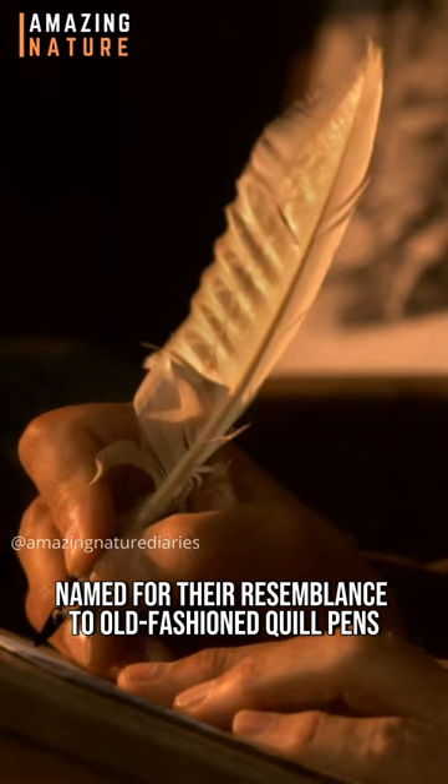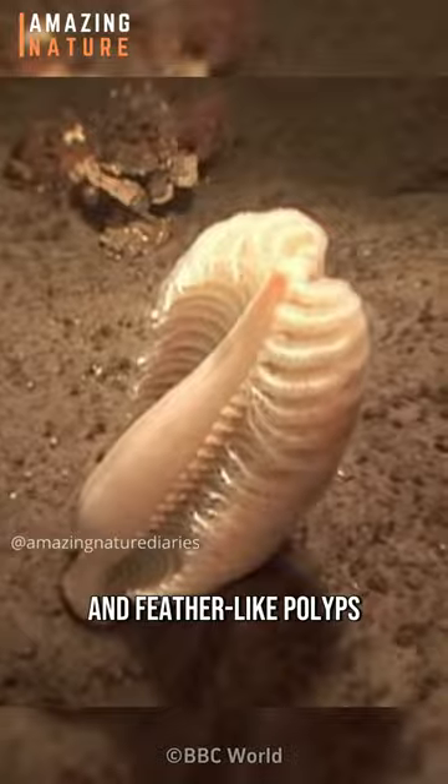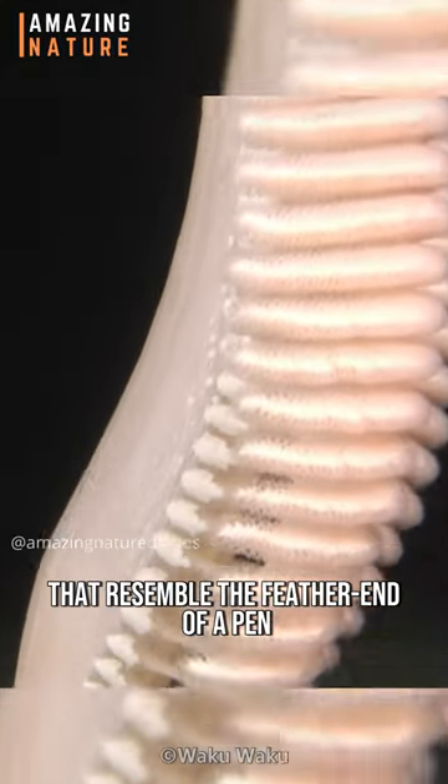Named for their resemblance to old-fashioned quill pens, they have a stalk that extends from their basal disk and feather-like polyps that resemble the feather end of a pen.